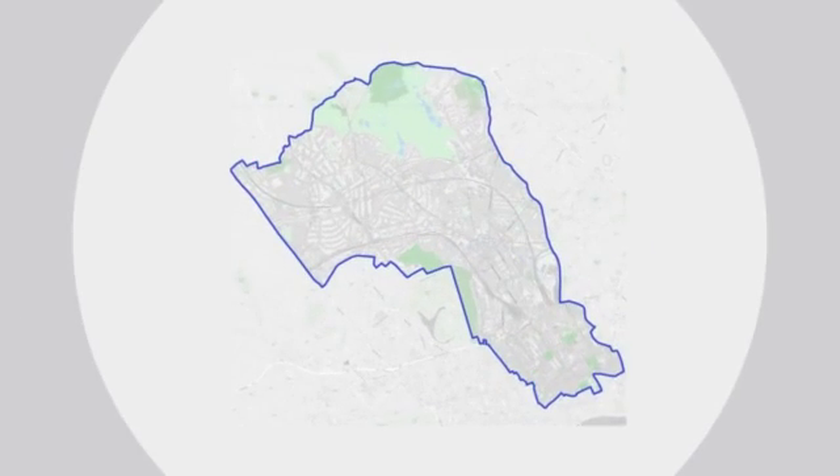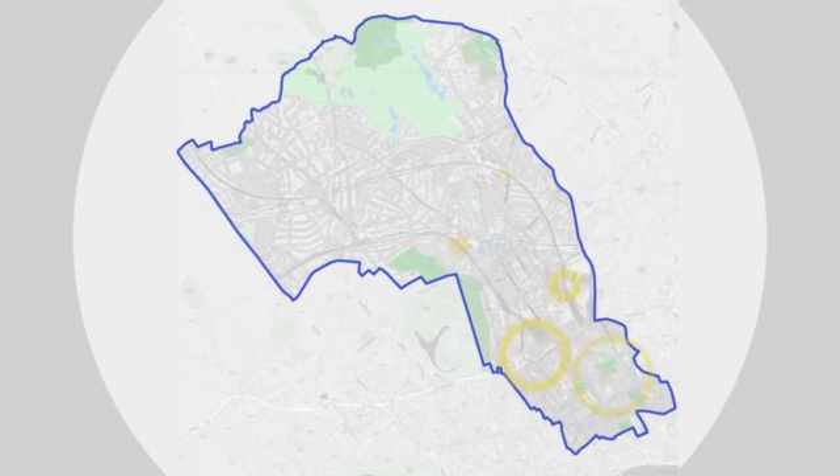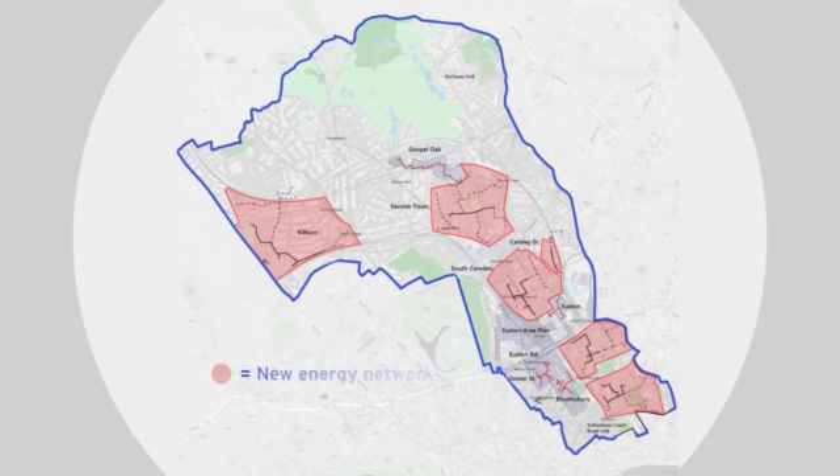Camden Council wants to encourage the development of decentralised energy networks, future-proofing the way energy is provided to the borough, benefiting both residents and businesses alike. We think it's the way forward in Camden because it allows us to revitalise these ageing communal heating systems so that they're fit for purpose for the 21st century. We've developed a study to map all of the heat demands in the Camden borough and look at waste heat sources to see how we can develop other networks — and we've already identified several other clusters that we can go on and develop further.